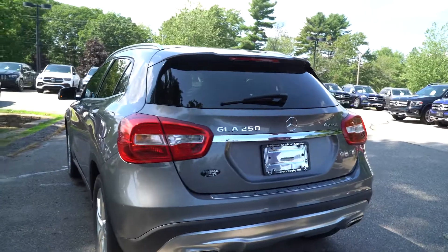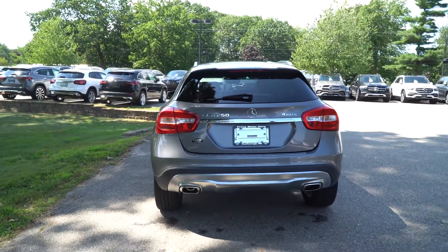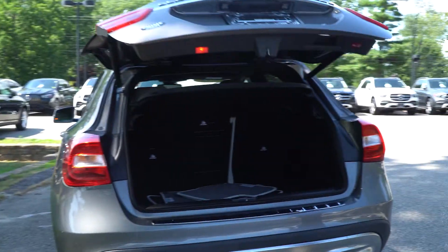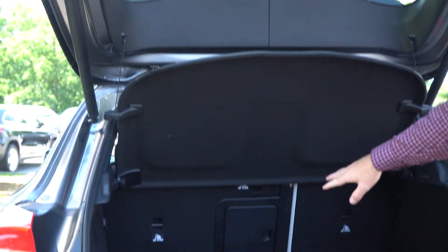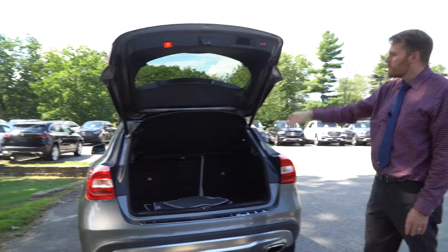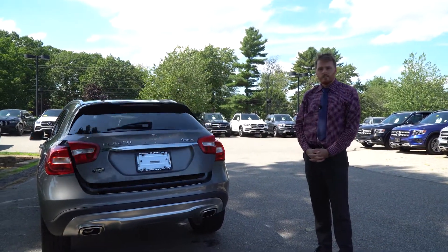We come around back here and you do see that GLA 250 badging with the 4Matic — once again 4Matic is Mercedes-Benz's version of all-wheel drive. We can pop the trunk open and take a look in here. You do have a cargo cover on top that does come out and those seats do flop down, so you would have plenty of storage in there. Now we'll close the back with one touch.